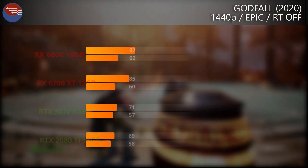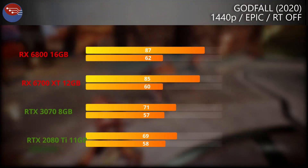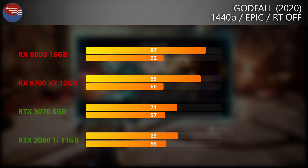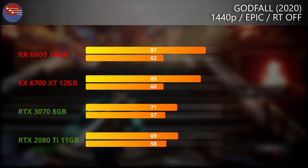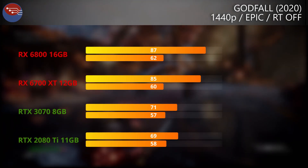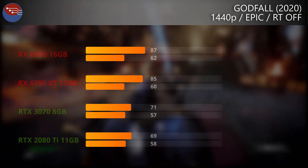Going in the completely opposite direction with an AMD-sponsored title, Godfall on the Epic quality setting, and this is a really weird one. We already know the 6800 totally blitzes the 2080 Ti and the 3070. But comparing the 6800 to the 6700 XT, there's only a 2 FPS gap between these two cards, with the 6700 XT beating the 3070 by a 15 FPS margin on average. The 1% lows are a bit more compacted, but it's clear the 6700 XT with its higher boost clocks is doing something right.